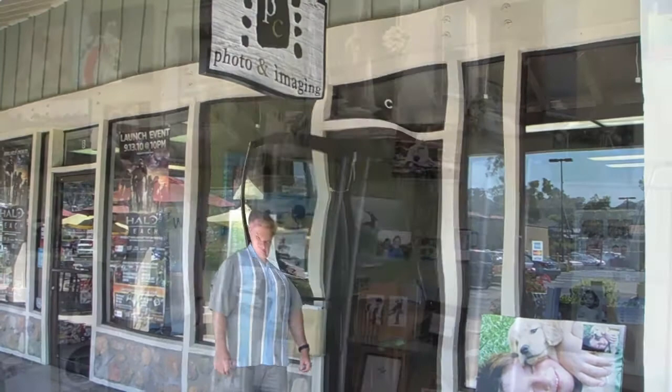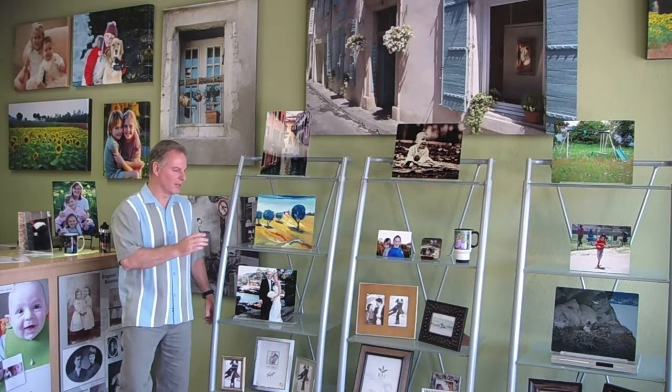Hi, this is Mike with TC Photo. Come on in and I'll show you my store. This is the inside of our store, and I wanted to show you our displays.